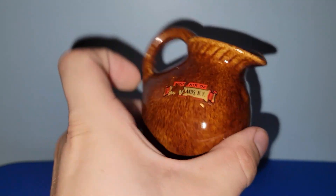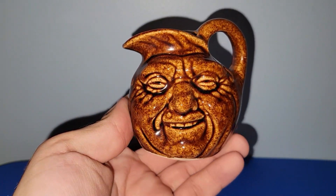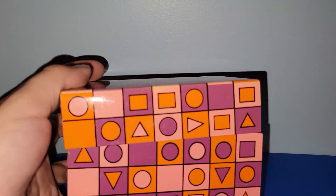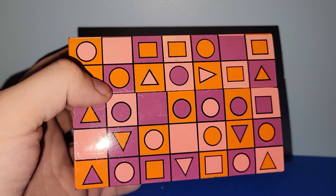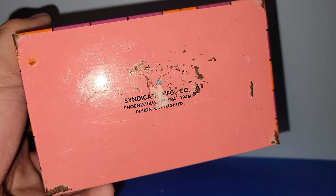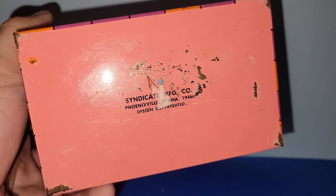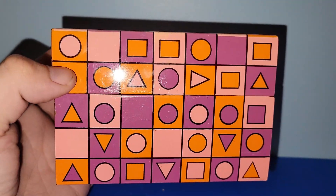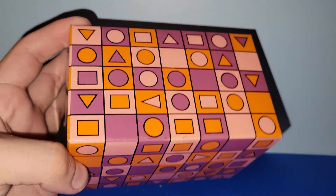This was just fun and funky — it's one of those face jugs, a souvenir piece from Long Island or something like that in New York. And for all my groovy 70s lovers, look at this recipe box — or maybe 60s, it could be 60s or 70s. I'm loving the orange, mauve, and purple together. It's by Syndicate Manufacturing Company in Phoenixville, Pennsylvania. It has a five-digit zip code, so that's after 1963. Wouldn't that be awesome in a 60s kitchen?